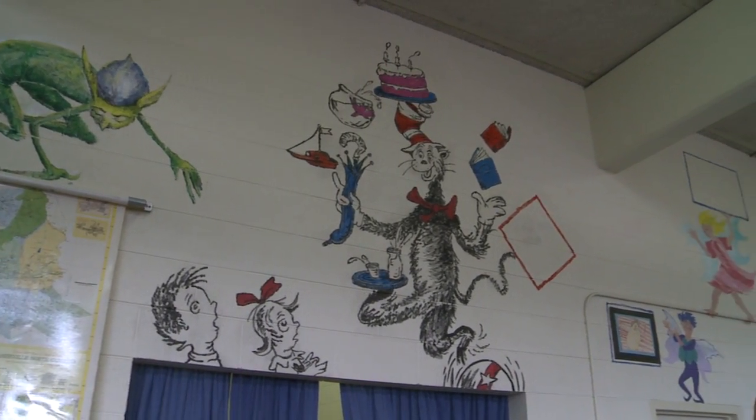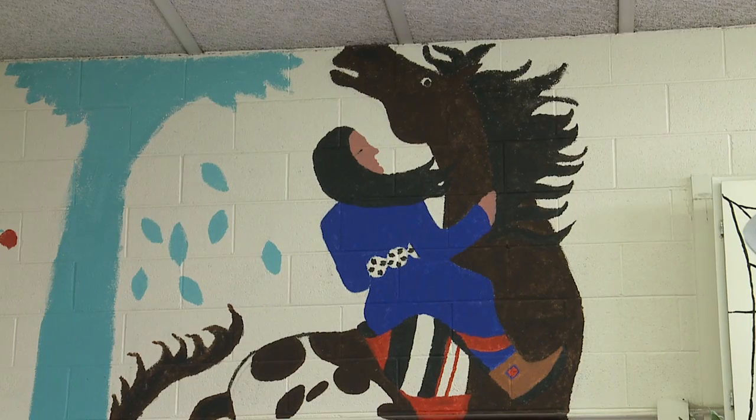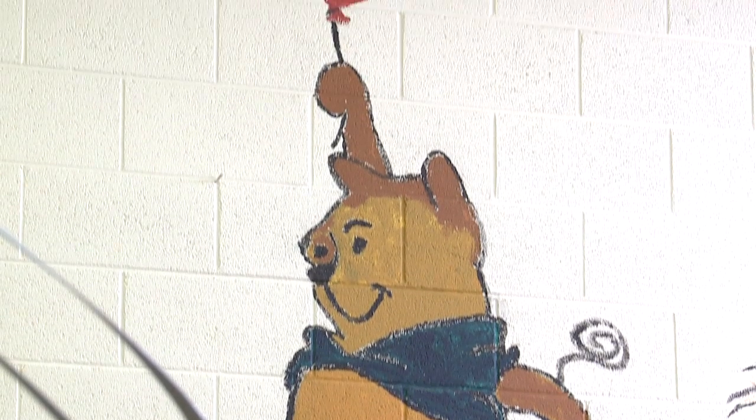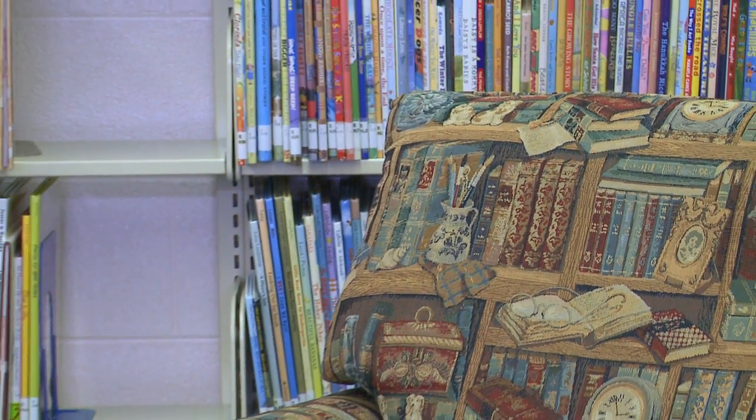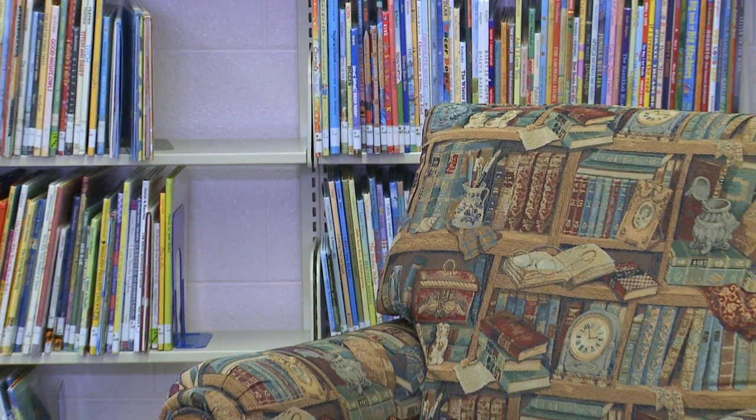The Oakley Library also features paintings from all your favorite childhood books all over the walls, a separate children's activity room, and a comfortable seating area to sit back with the latest magazine or newspaper.